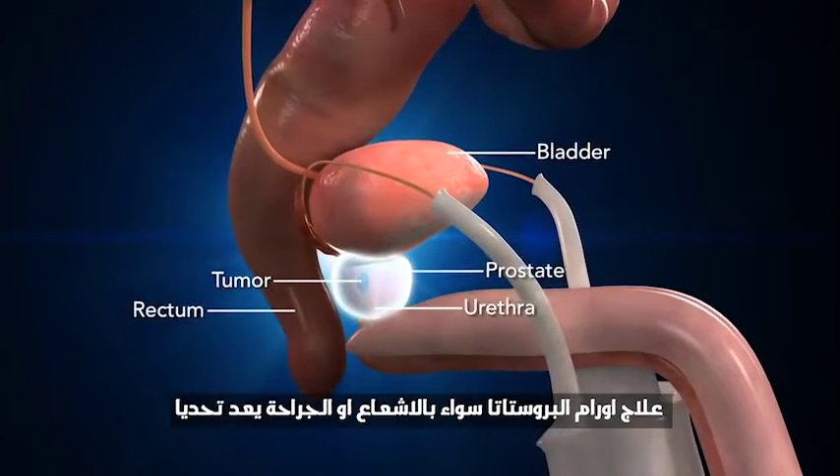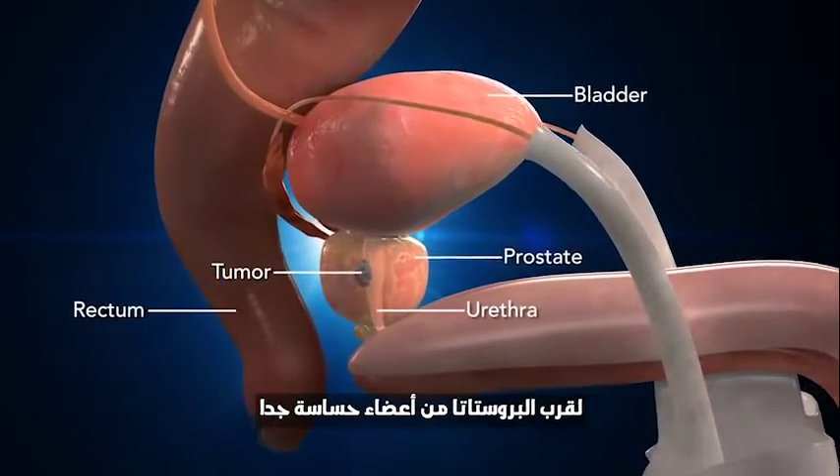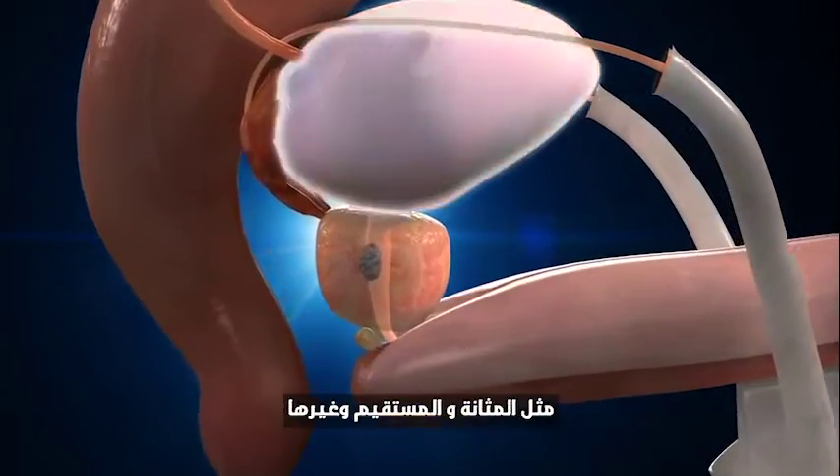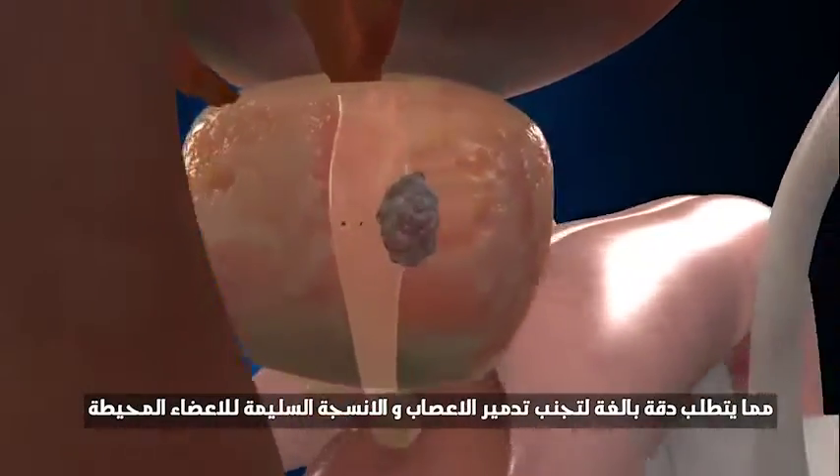Treating prostate tumors with radiation or surgery is challenging. The prostate's proximity to other sensitive organs, like the bladder and rectum, requires pinpoint accuracy to avoid damaging healthy tissue and nerves.